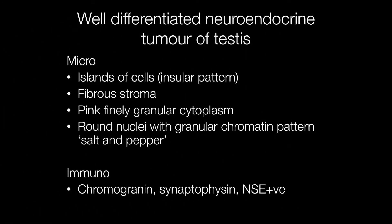Histologically, the tumour cells are arranged in islands, producing an insular pattern. The stroma is fibrous. The cytoplasm is pink and finely granular. The nuclei are round, and they have a granular chromatin pattern, producing a so-called salt and pepper appearance.